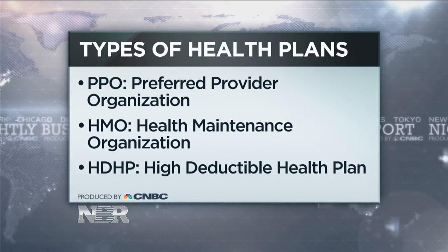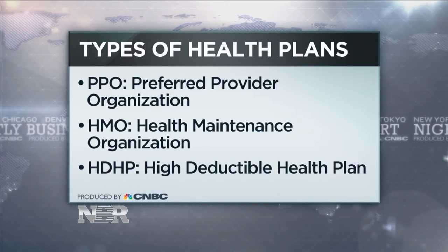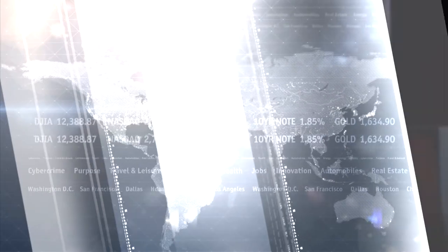A high deductible health plan is increasingly growing in popularity. That is key if you can afford to pay that high deductible and also if you want a health savings account attached to it.